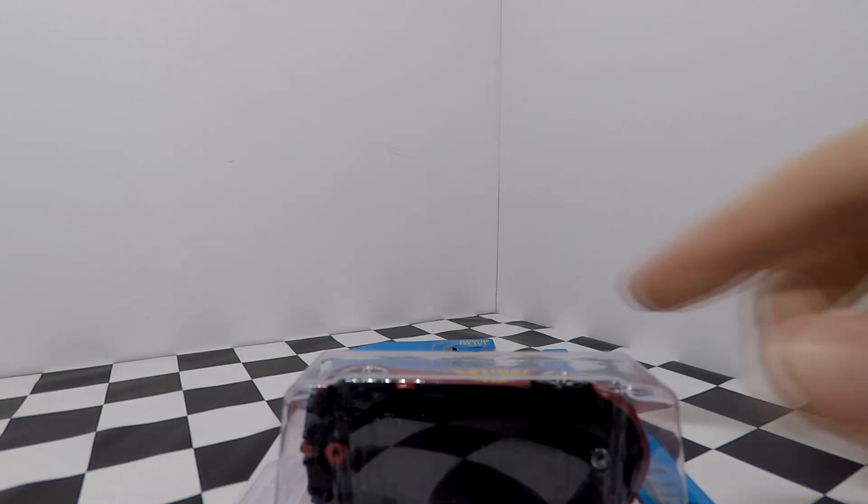Hey guys, what's going on? It's Hot Thigh Cast Garage and today I'm filming a video with my brand new gift. It's the GoPro Hero 5 Black and we're going to see how good this video looks. I'm filming 1080, 60 frames per second right now.